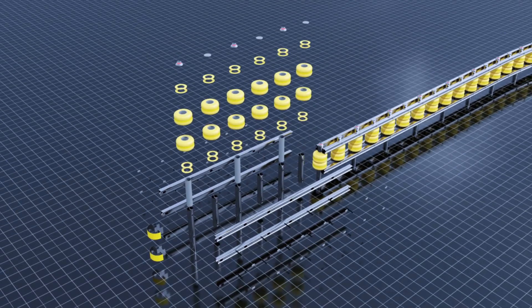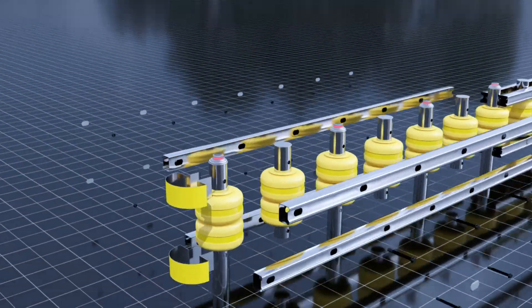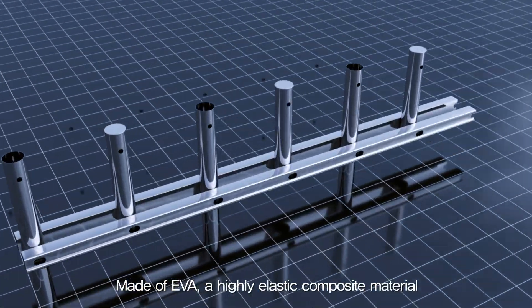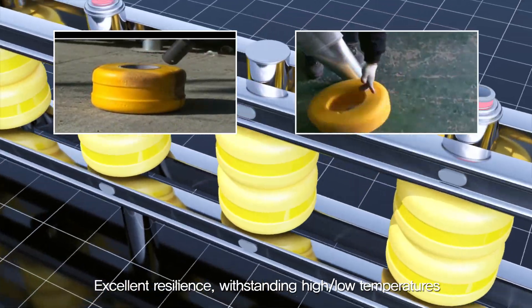The safety rollers consist of upper-lower rollers, upper-lower guardrails, stopper board and support, and the installation process is simple. In particular, the rollers are made of EVA material, which is a highly elastic composite material and has excellent resilience that can withstand high and low temperatures.